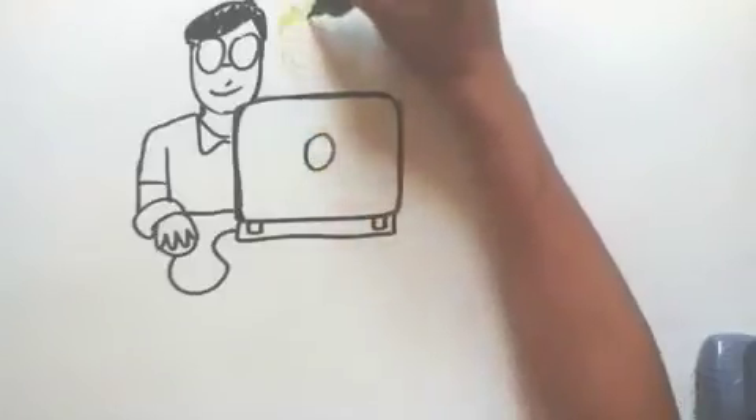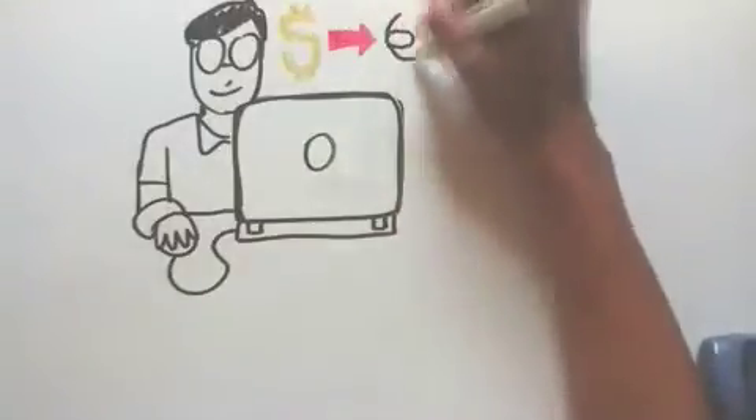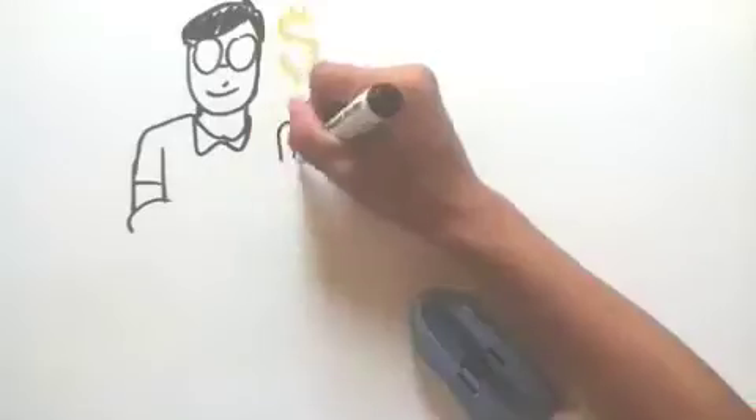You get paid directly into your bank account at the end of each week and you can begin work right away. We have employers currently hiring people from all over the world for jobs just like these right now. It just takes a couple of minutes. Try it now.